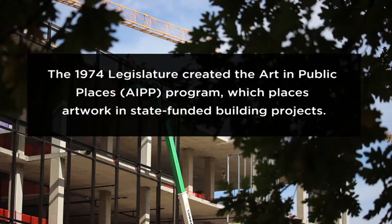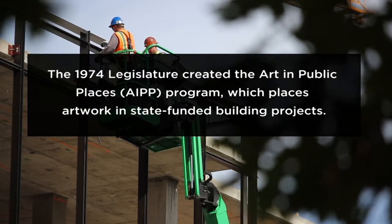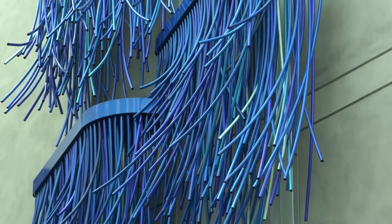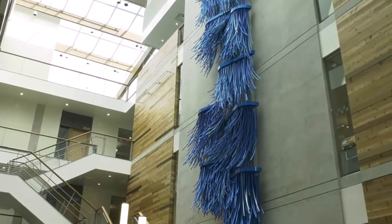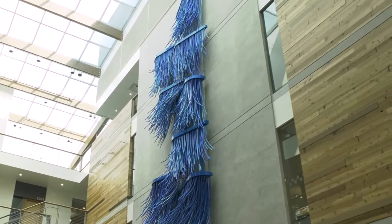By statute, all new construction in Washington State reserves one-half of one percent of the construction budget for the purchase of public art. The work celebrates one of our state's greatest natural resources, clean water. The work is broken into ten sections that represent ten of the major watersheds in Washington State.